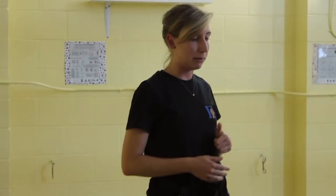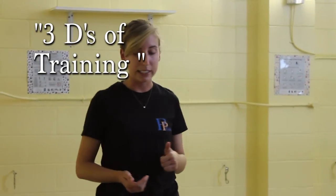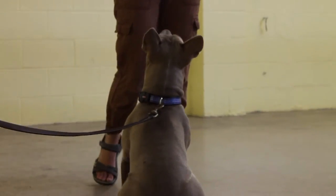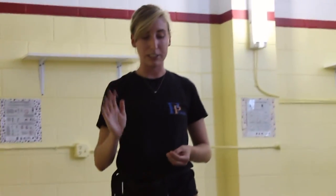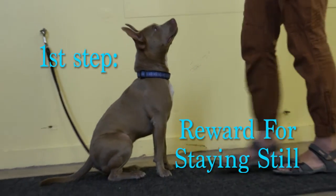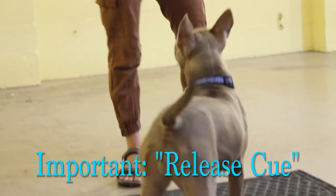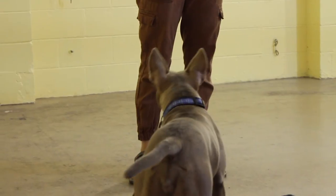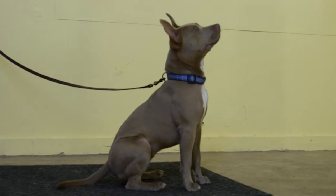When we talk about stay, we talk about the three Ds of training, which are distance, duration, and distraction. We'll start with my hand signal, which is usually just my hand up, halting traffic. You always want to have a release cue for stay, so that when we ask them to stay, they are being released out of it before they can get up and move about.